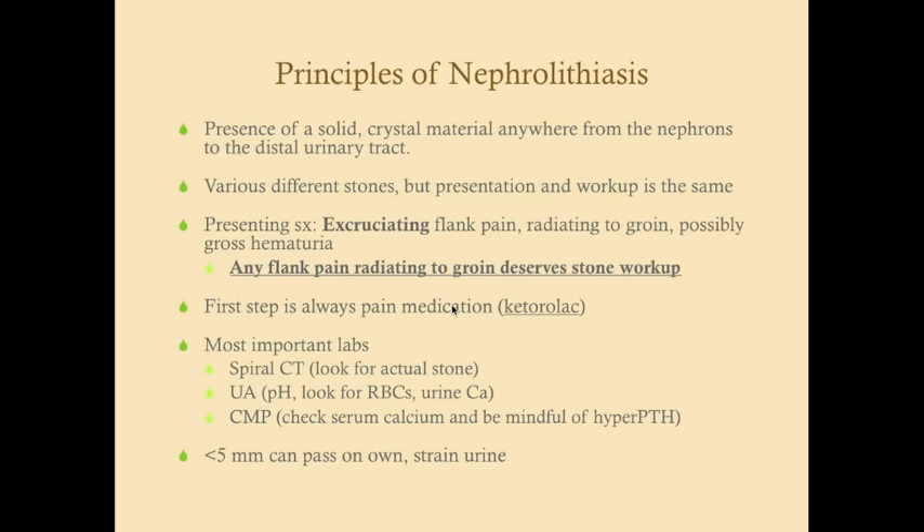Any flank pain that radiates to the groin deserves a stone workup. That workup includes a spiral CT to look for the actual stone, a urinalysis — look at the pH to gather the possible etiology and look for red blood cells — and urinary calcium. Get a complete metabolic profile including calcium, because hypercalcemia can point toward possible hyperparathyroidism, and hypercalcemia is indeed the most common cause of nephrolithiasis in adults.